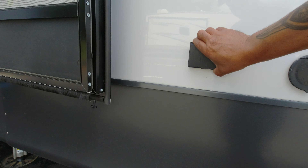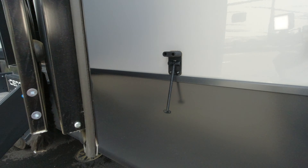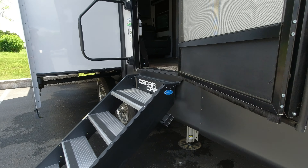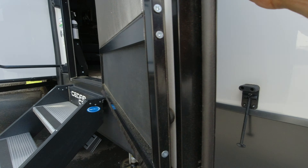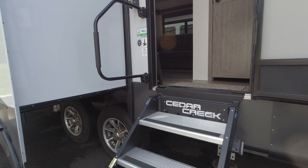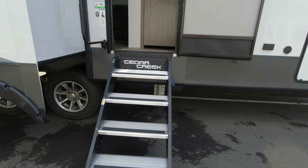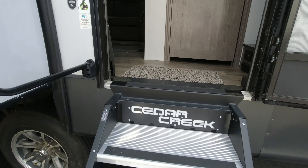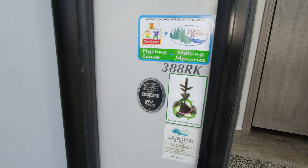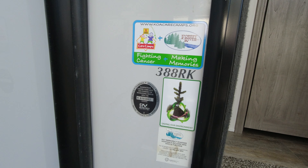Spray port on this side, some power. It is a friction hinge but also has a tie-out. Nice solid steps as you make entry into the 388RK.